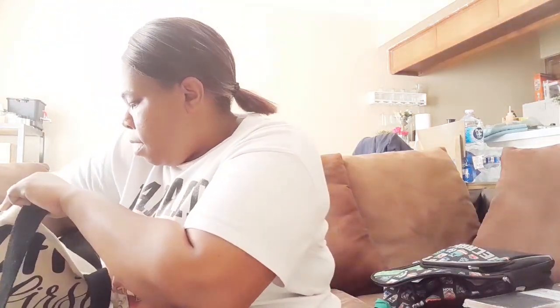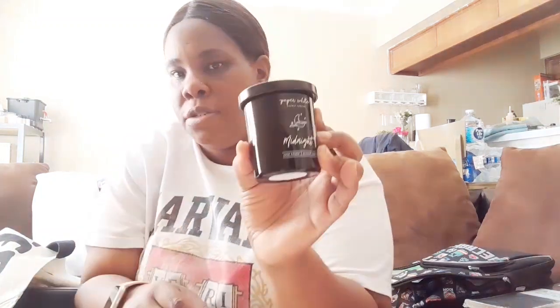I got one candle — I was looking so hard for another one but I couldn't find it. This smells so good; it's by the brand Paper White Candle Company and it's called 'Midnight.' It smells really fresh and really clean, and I love the little container as well. It's just a small 3.4-ounce candle.